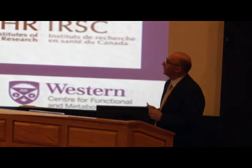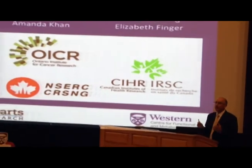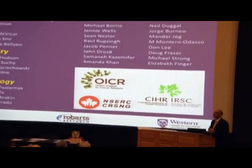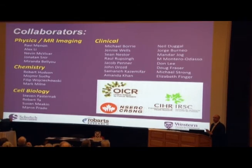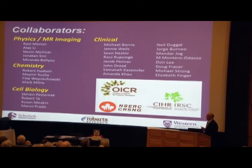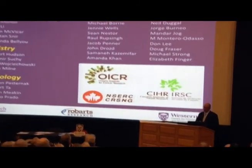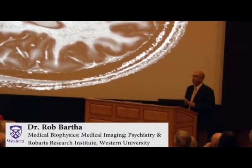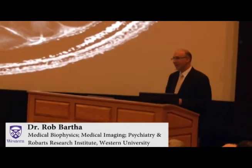I want to thank the many people involved — this is not all work that I've done alone. We have a huge lab including many graduate students, many postdocs, many scientists, and physicians, all of whom have had a hand in the data presented today. Thank you for your attention.